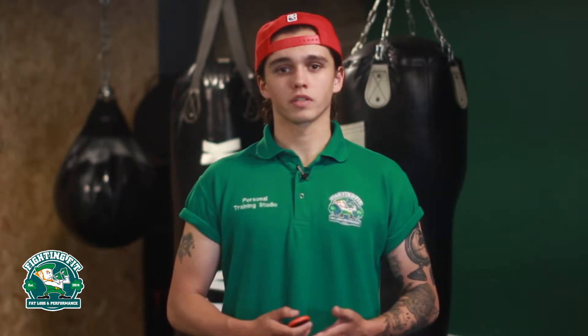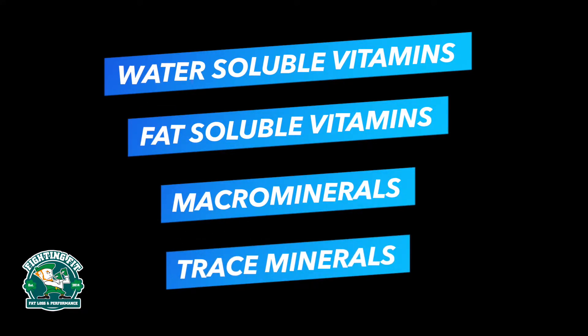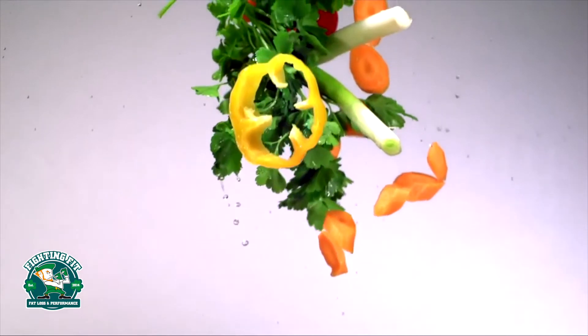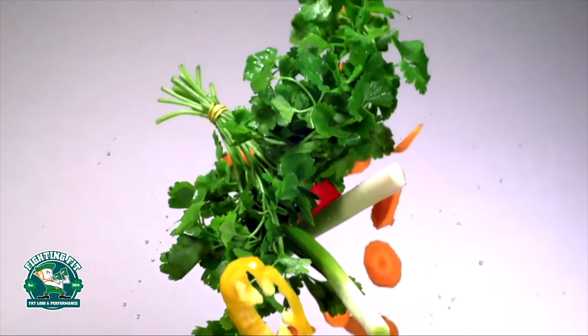Vitamins and minerals can be divided into four categories: water-soluble vitamins, fat-soluble vitamins, macrominerals and trace minerals. Water-soluble vitamins each have their own unique role but their functions are similar. They are responsible for many things including converting nutrients to energy, aiding proper cell division and play a role in the metabolism of fatty acids, amino acids and glucose.